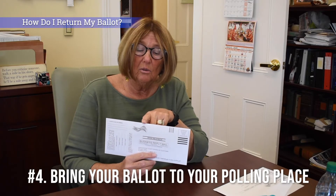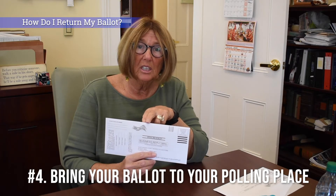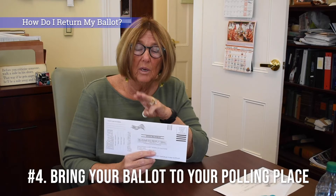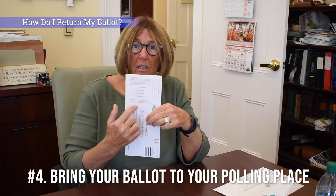As far as taking your ballot to a drop box or the Board of Elections, every voter is allowed to carry no more than three additional ballots other than their own, for a total of four. This carrier form is only filled out if you are carrying somebody else's ballot.